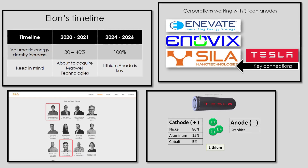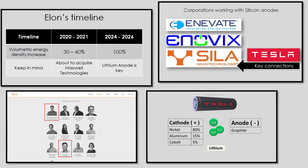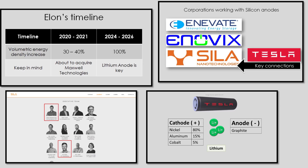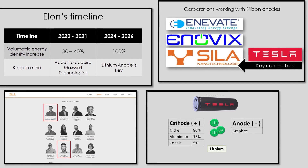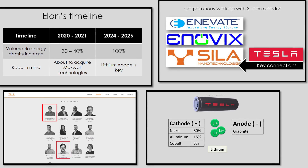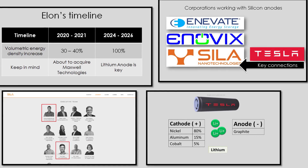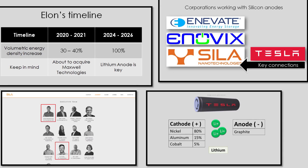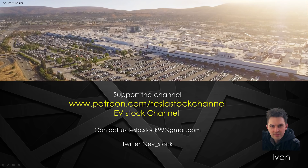That's all for this episode. I hope my research into the battery field has shed light on some areas that may not have been well known. It's really awesome that people like Galileo Russell, Sean Mitchell, and others take the time to research these important topics and present them in a way we can all learn from, making the process of following Tesla and the EV revolution more enjoyable. A big thank you to the Patreons who support the channel, and a huge shout out to Brian and Stuart. Until next time, I'll see you guys soon.